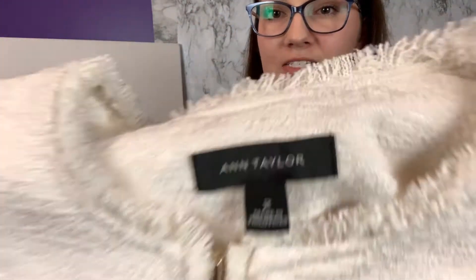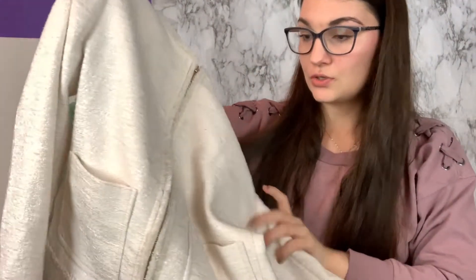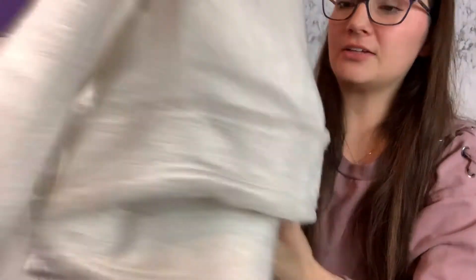This is Ann Taylor. I saw this last week, so I was really happy it was still there and on sale. I thought it was really cute. It's just an Ann Taylor blazer, size 2. It has this little frilly detailing, so I thought it was nice.